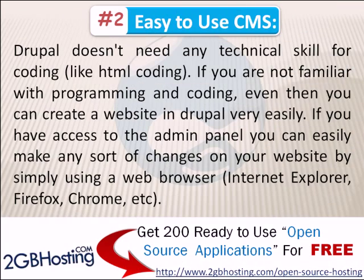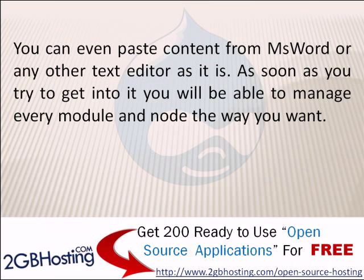Number 2: Easy to use CMS. Drupal doesn't need any technical skill for coding like HTML. If you are not familiar with programming and coding, you can still create a website in Drupal very easily. If you have access to the admin panel, you can make any sort of changes on your website using a web browser like Internet Explorer, Firefox, Chrome, etc. You can even paste content from Microsoft Word and other text editors as-is, and manage every module and node the way you want.